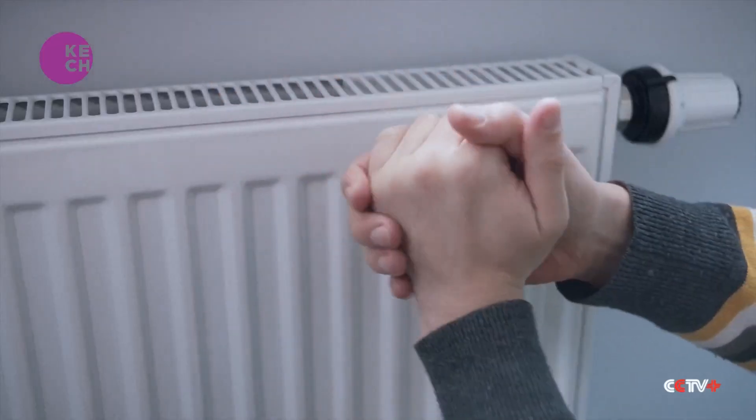The temperature is almost the same indoors and outdoors. How can we keep warm? When there's no power, thank God there's gas, so we can burn gas to keep warm. When there's power, we turn on the electric heater.